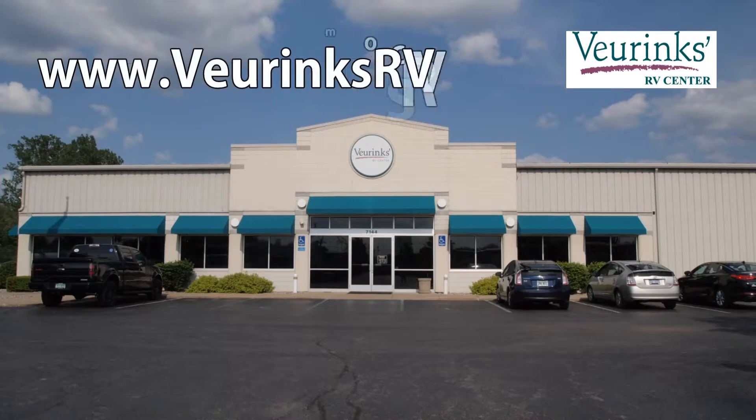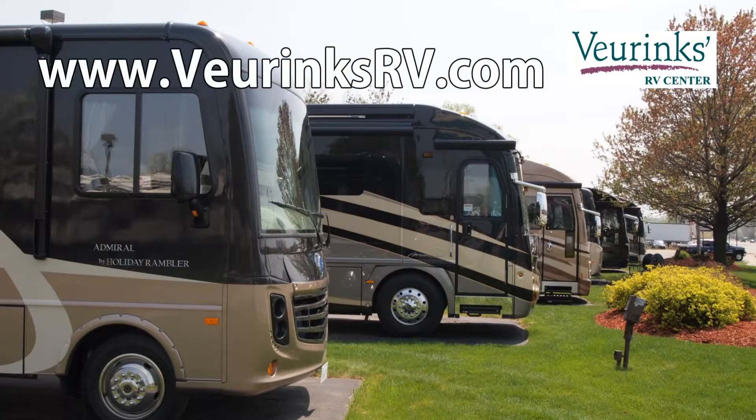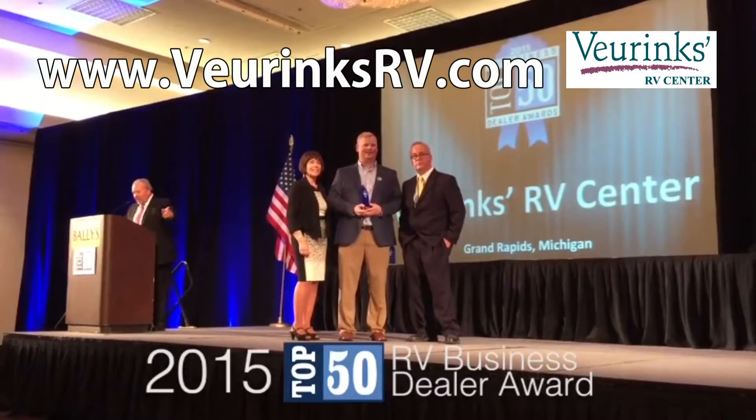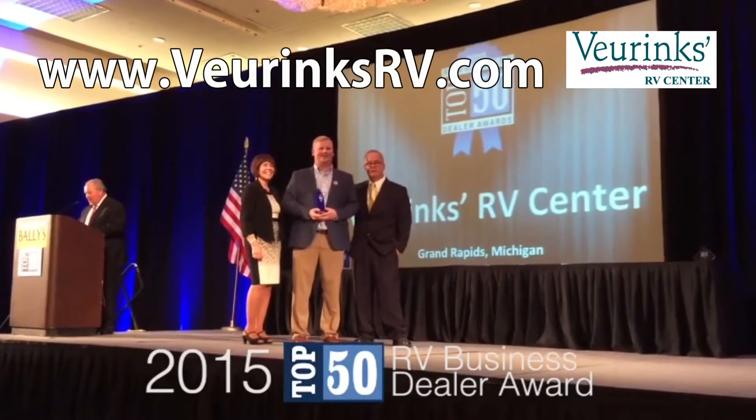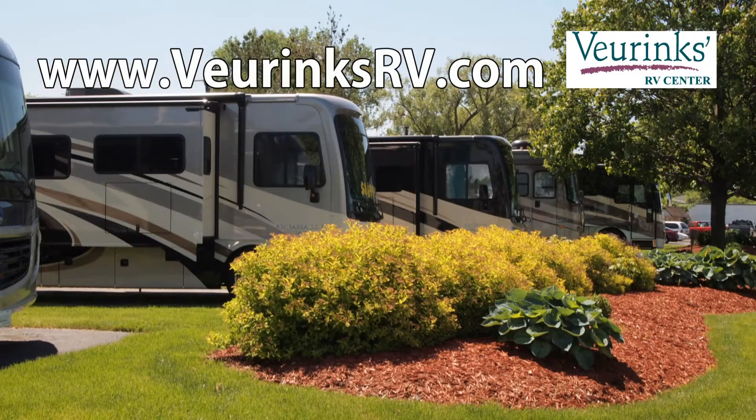Behrink's RV Center is located in Grand Rapids, Michigan. We've been family owned and operated since 1954. Behrink's has been recognized as one of the top five RV dealerships in the world as a recipient of RV Business Magazine's coveted Blue Ribbon Award.